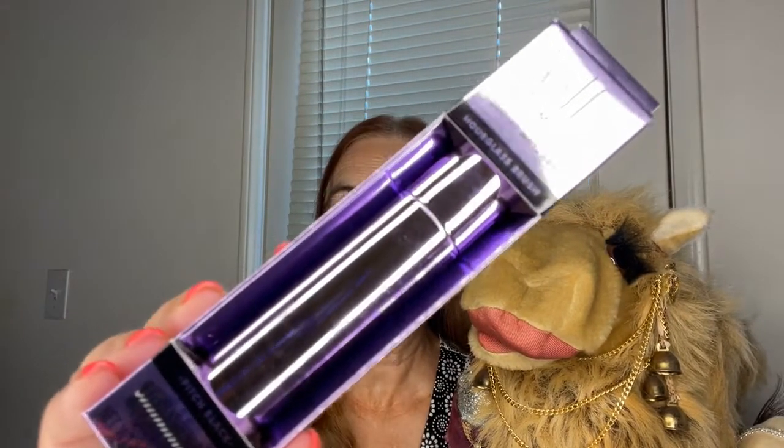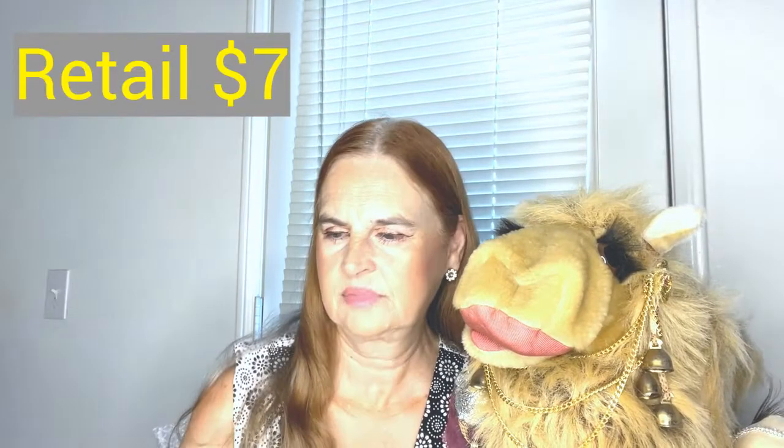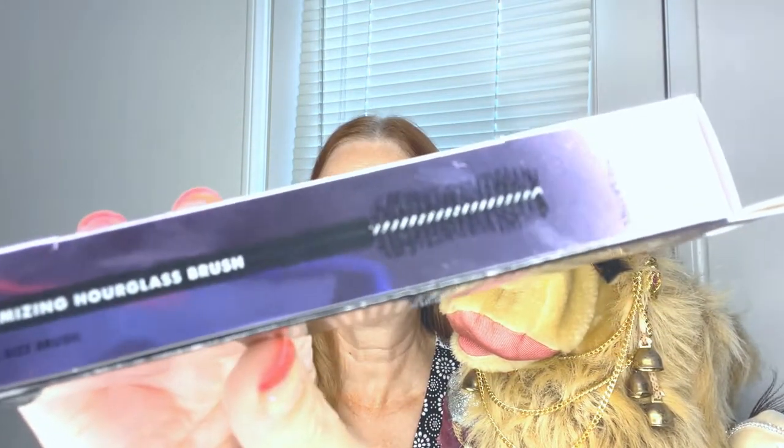Next up from e.l.f. is a mascara — the e.l.f. Big Mood Mascara, with a volumizing hourglass brush. And supposedly that is actual size. e.l.f. Big Mood Mega Volume and Lifting Mascara in the shade Pitch Black.